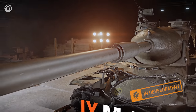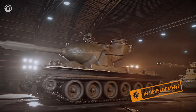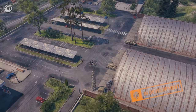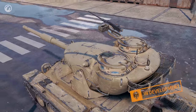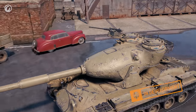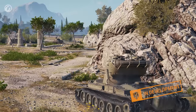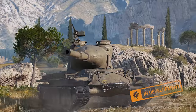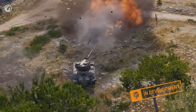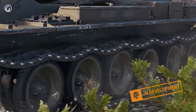The Tier IX tank, the M6Y, iterates on the ideas of its predecessors. Your attention is immediately drawn to the elongated shape of the oscillating turret. It has additional features in the form of two cupolas that will definitely attract enemy shells. On the other hand, its turret and hull armoring is more than adequate. In terms of appearance and gameplay, the M6Y is almost a top-tier vehicle.